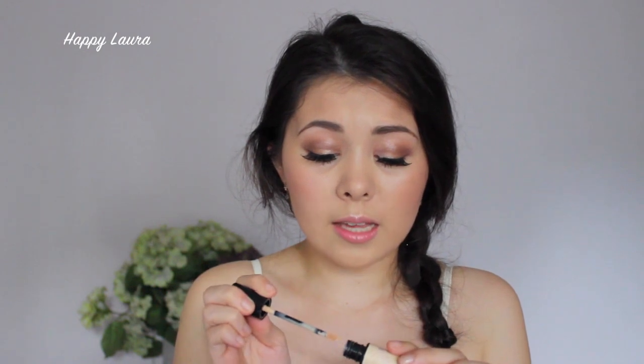Next is Benefit Stay Don't Stray. This was my love a few months ago, I forgot about it, and then I found it in my collection again. I've been using it every single day that I wear makeup. I basically don't use it as an eye primer — I use it as a concealer because it's very pigmented. It's kind of like MAC Pro Longwear but a little bit better and easier to use daily. It has the doe foot applicator with the new packaging, and I apply it underneath my eyes for decent coverage.